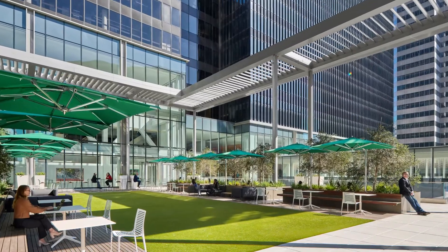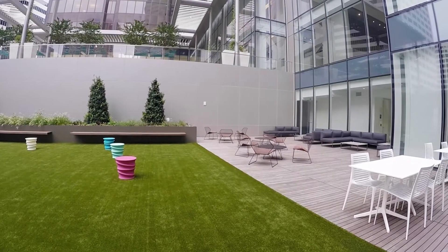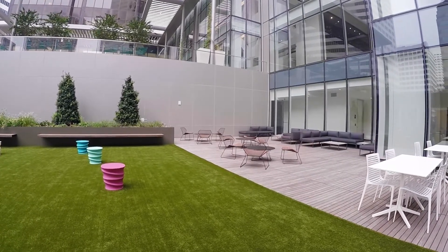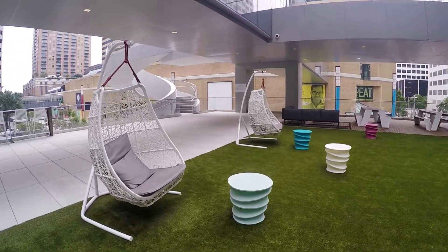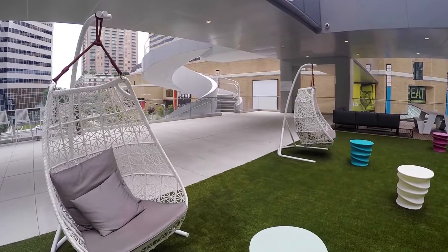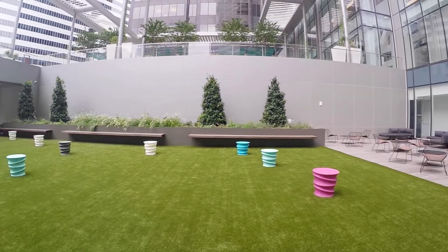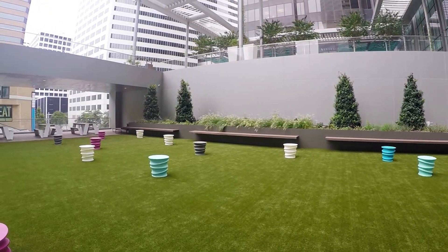Adding shade with the trellises and with the umbrellas, and then very key, you'll see lots of different furniture. We had a lot of fun with the furniture so we could have different ways that people might connect and collect. And who knew when we were designing all this that we were going to be in a pandemic?